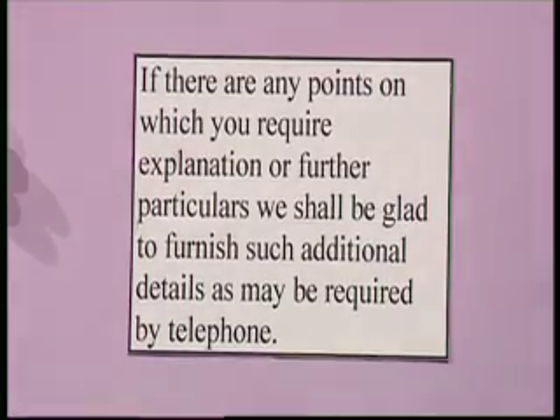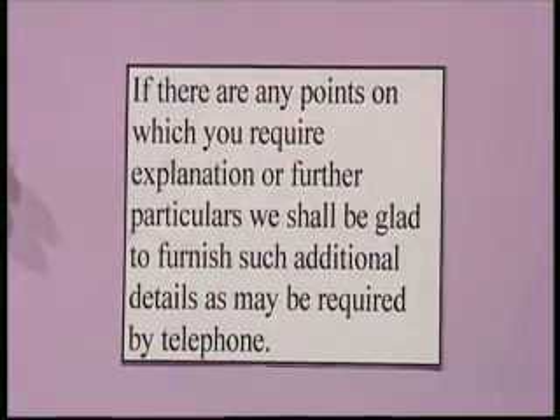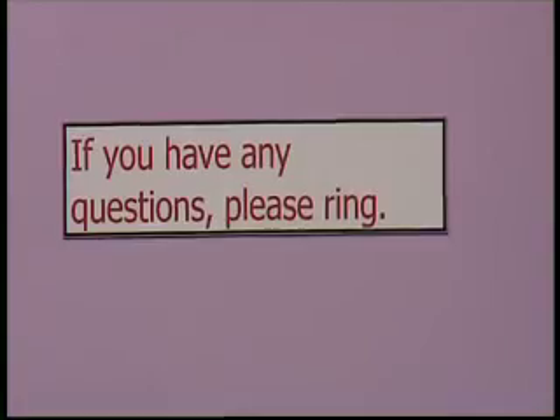For example, people may fall back in arrears when making payments, or not understand the amount of interest they owe. There were stories of people who had surgery and weren't entirely sure what was done — it was only afterwards they realised exactly what had been performed. Here's an example of gobbledygook made clear: "If there are any points on which you require explanation or further particulars, we shall be glad to furnish such additional details as may be required by telephone" — means simply: if you have any questions, please ring.